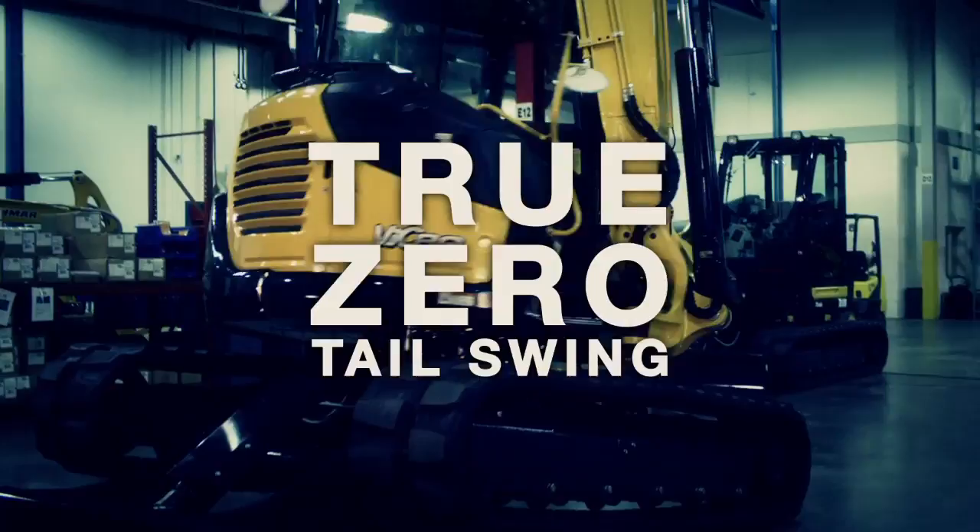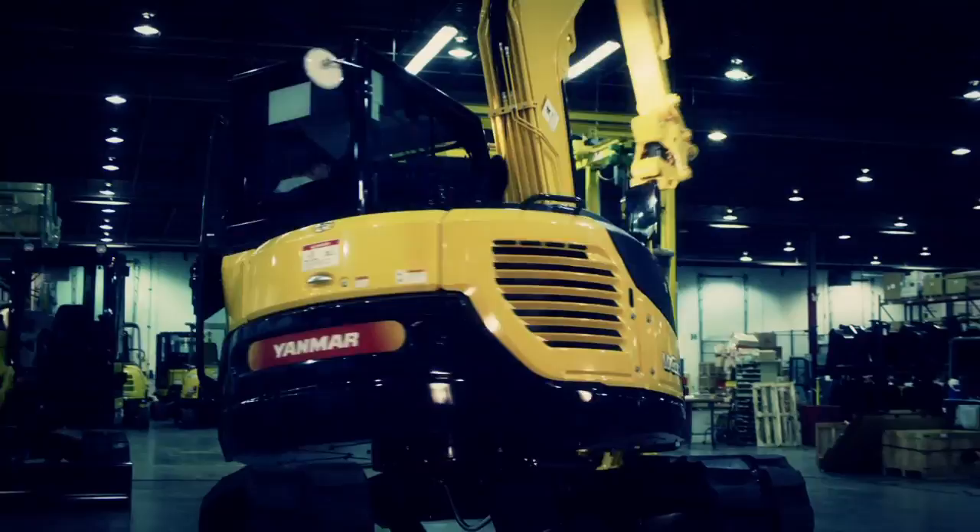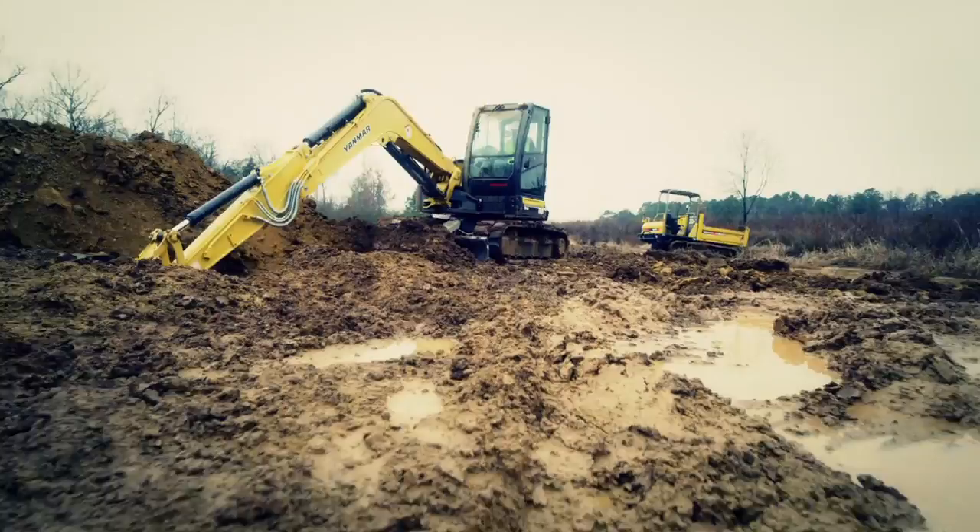Today, Yanmar's got nine excavators, seven with true Zero Tail Swing technology, so you can work anywhere you can fit the tracks. Yanmar invented Zero Tail Swing — perfected it too. So these freakishly tough excavators have the power to dig, lift, and take care of business from comfortably open areas to those brutally cramped spaces other machines can only dream about.